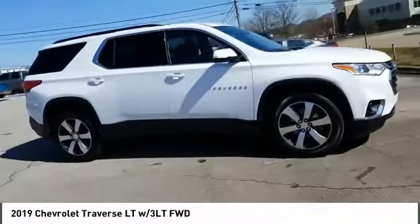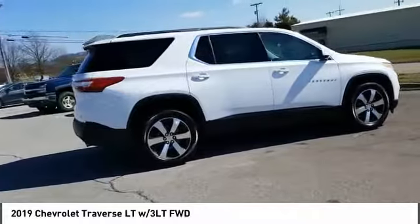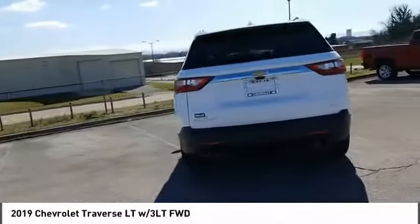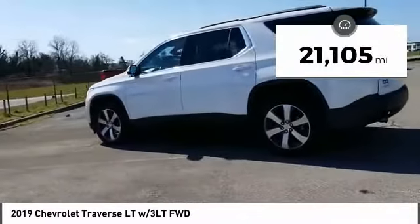You are going to love the 2019 Traverse. Chevy Traverse is more stylish than minivans and far more fuel and space efficient than truck-based SUVs. Crossovers like the Traverse are excellent family vehicles. This vehicle has less than 25,000 miles.